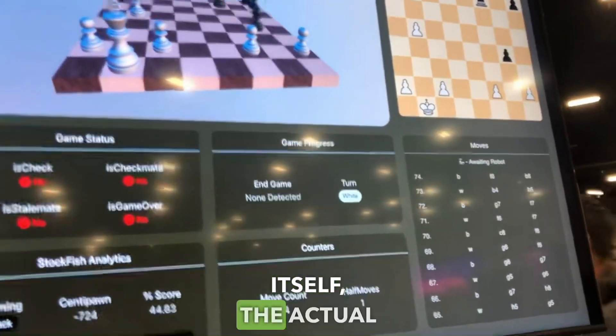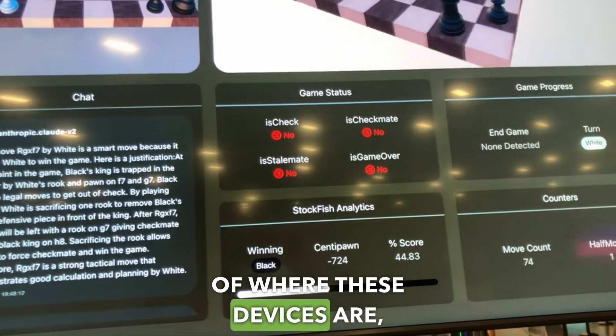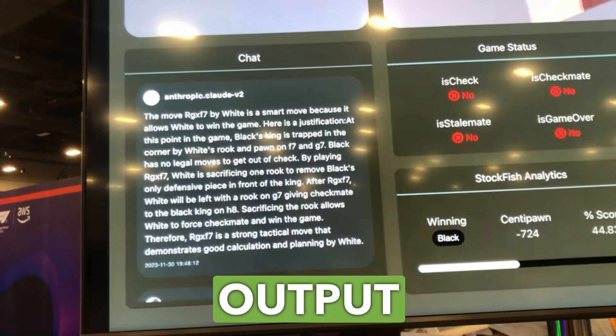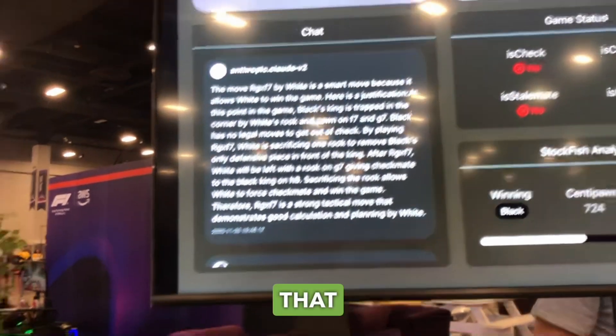We're showing the chess board pieces itself, the actual moves. We're also making a prediction of where these pieces are and making the model output what the reason is for their move. So every time it makes a move, we're asking why it made that move, and it's giving that output.